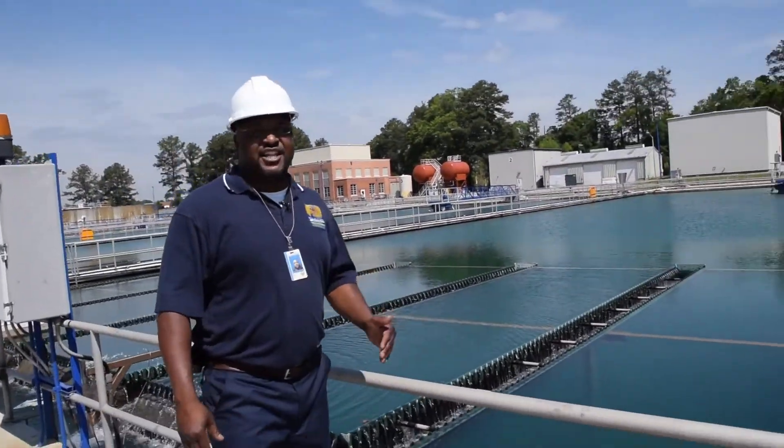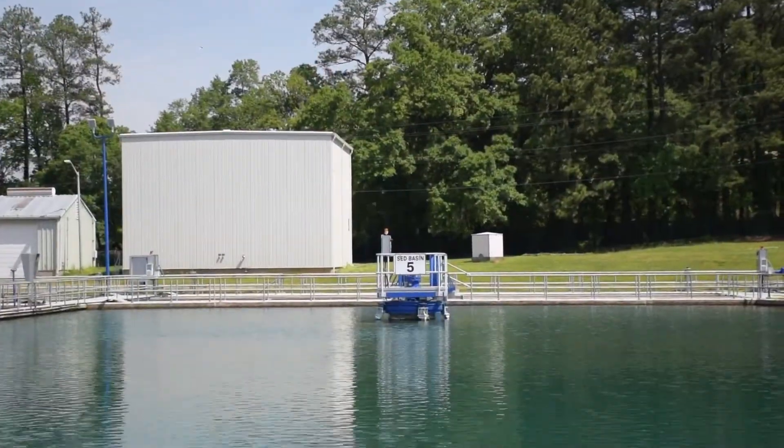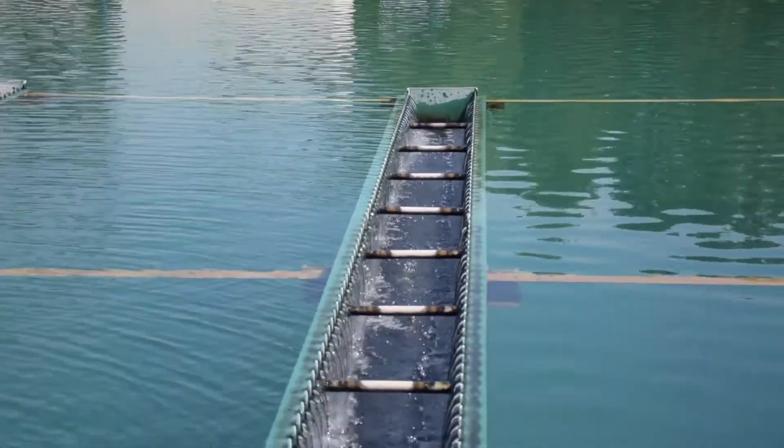We're on the inside of the sedimentation basin. Look how clear the water is. Any particles that we did not catch out here, we're going to filter out.